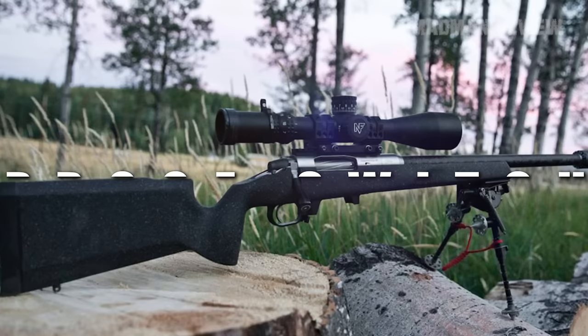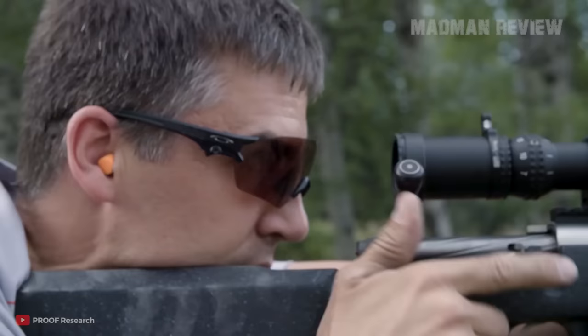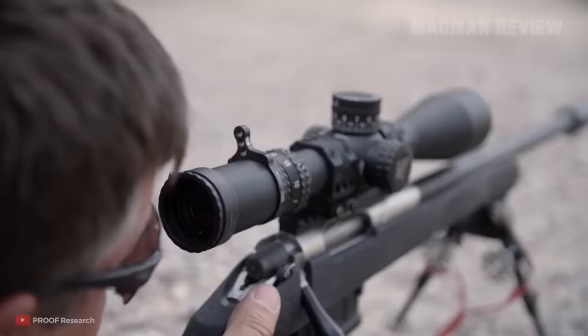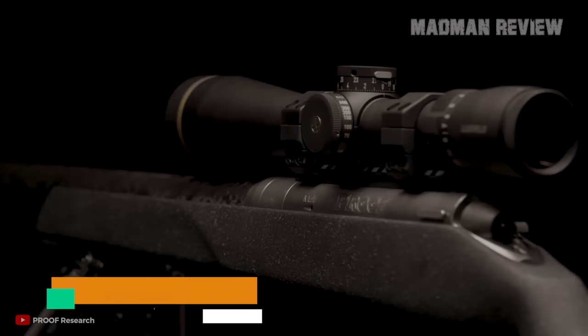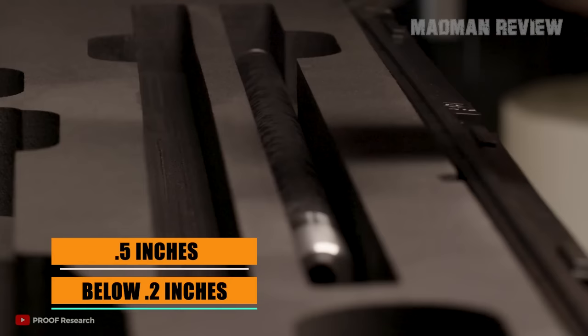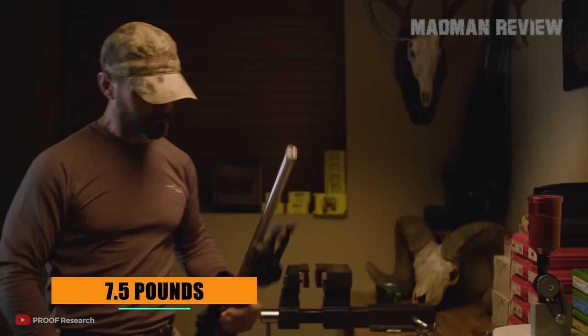Number 6: the Proof Switch. The Proof Switch is a rifle that cannot be left off this list. Use it as a bench gun — it's almost impossible to miss. It's top-notch when it comes to accuracy, especially in 6.5 Creedmoor where it really comes into its own. Right out of the box it easily gets groups of .5 inches, and with some work you can get the groups down to below .2 inches. As a hunting rifle it's also quite light at just 7.5 pounds, making it super portable.